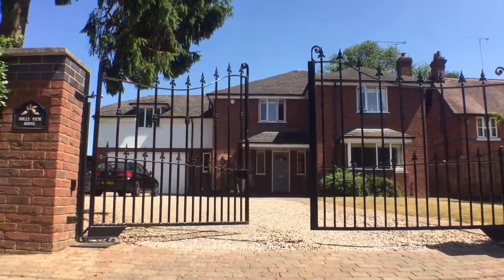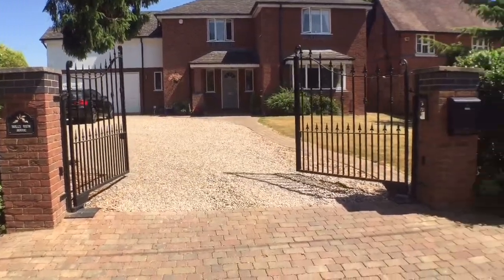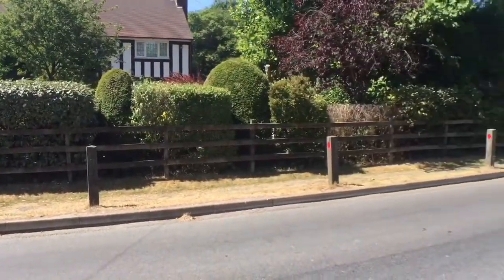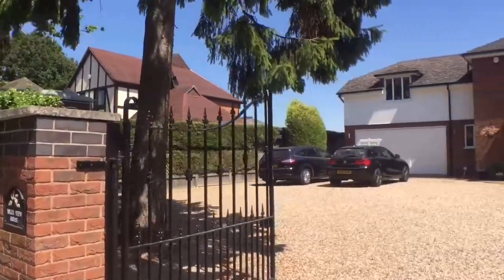Welcome to Meeting House Lane in Balsall Common. This well-proportioned and deceptively spacious residence stands proudly behind electric gates in this highly convenient yet quiet tree-lined road, arguably one of the most desirable in Balsall Common.